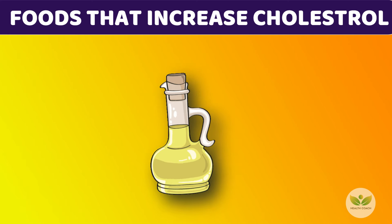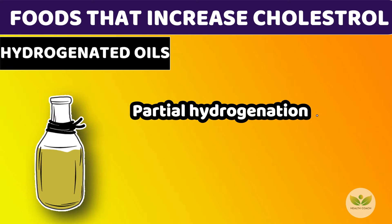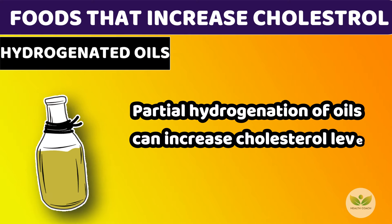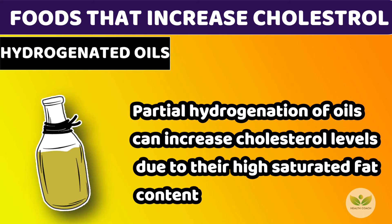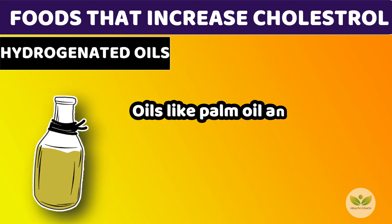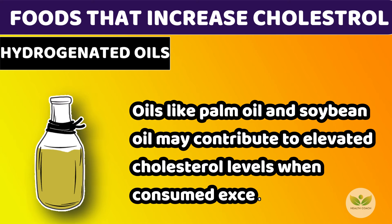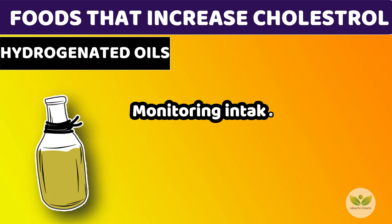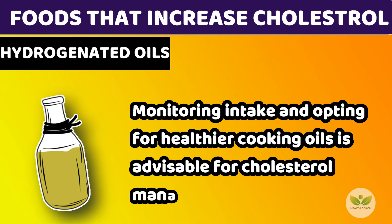Number 10: Partially Hydrogenated Oils. Partial hydrogenation of oils can increase cholesterol levels due to their high saturated fat content. Oils like palm oil and soybean oil may contribute to elevated cholesterol levels when consumed excessively. Monitoring intake and opting for healthier cooking oils is advisable for cholesterol management.